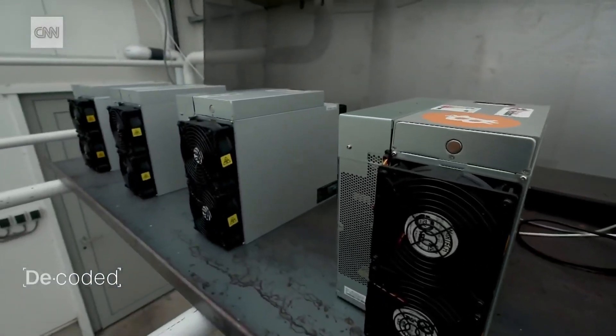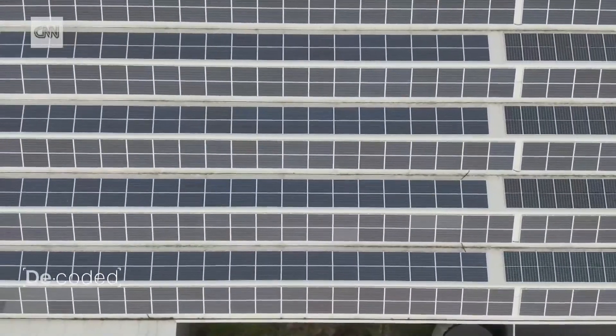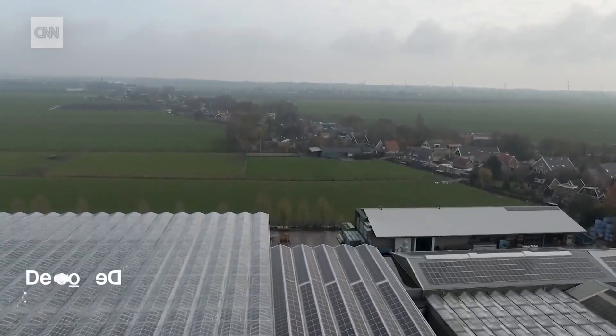While mining is energy intensive, if the heat can be captured and used for good, at least here in the Netherlands there is hope for a greener future for digital money.